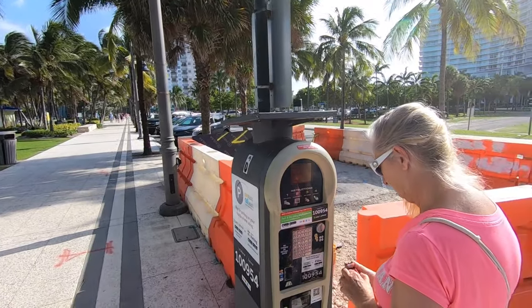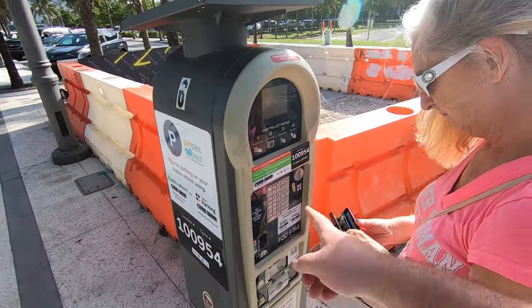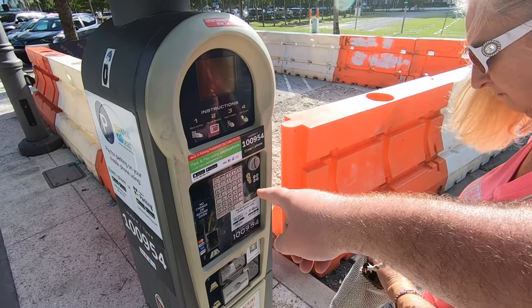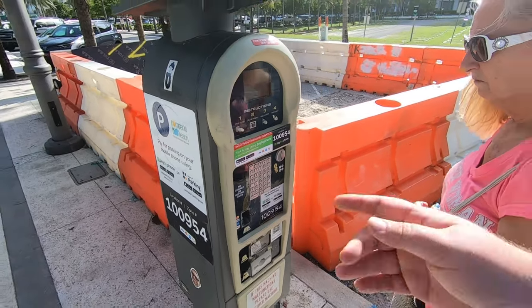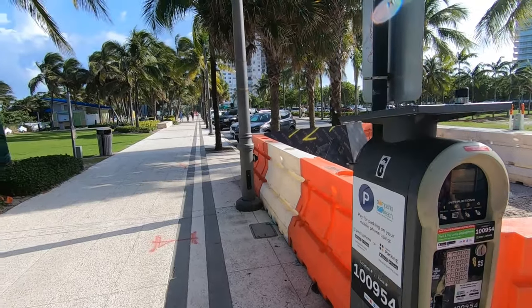If you do come to Pompano Beach, there is a parking meter that you have to pay at. You just press any of the keys to turn on the screen, and then you just have to put in your license plate number, and then it pops out a little pay ticket that you got to go stick in your car.